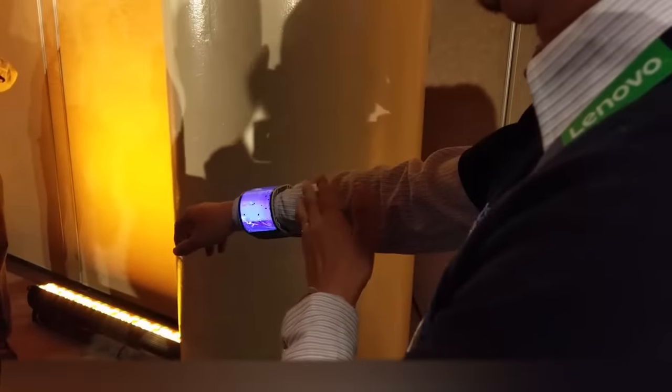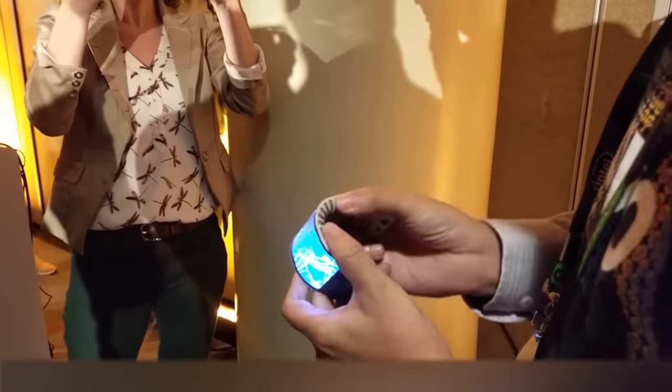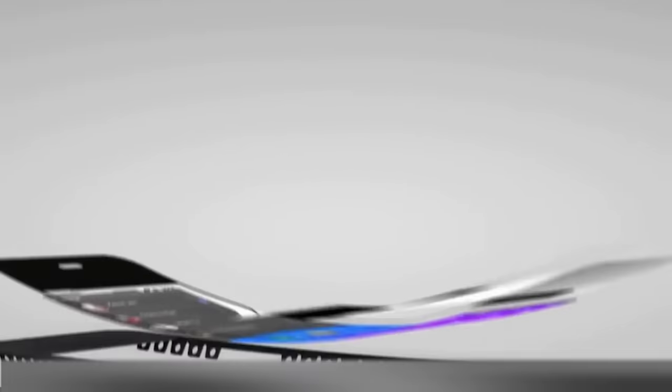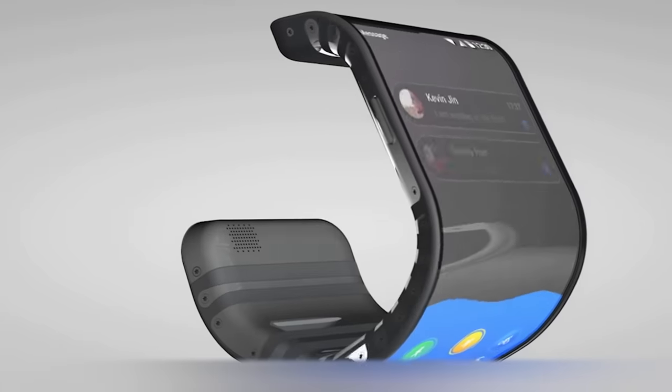When the phone was shown to the press at a closed event in San Francisco, Lenovo representatives acknowledged that the screen can still crack like shattered glass when rolling it. The electronic insides of the C Plus are divided into different segments, so the phone can be used as a smartwatch, and the interface changes according to how you want to use it.